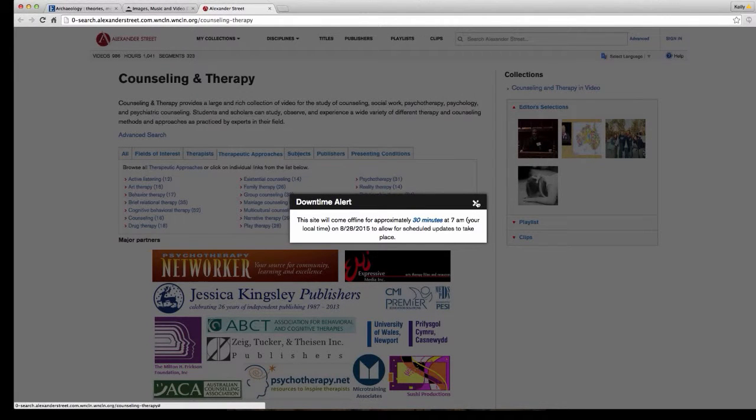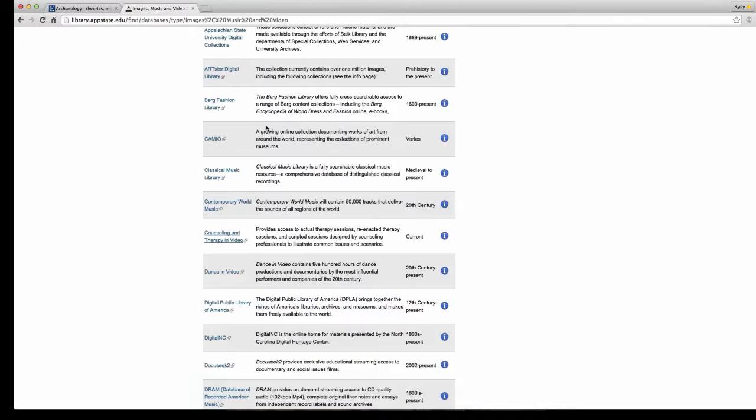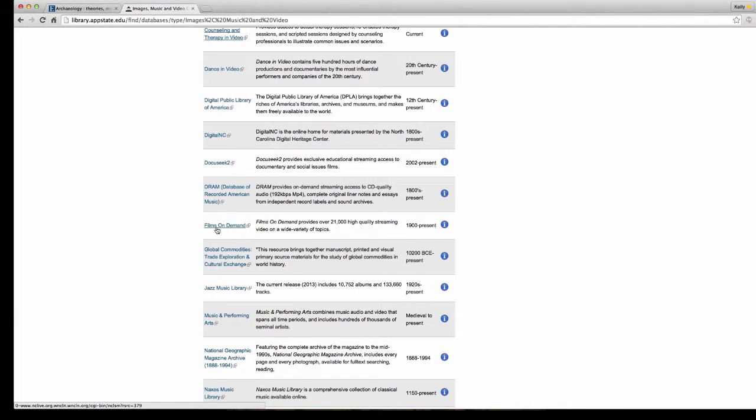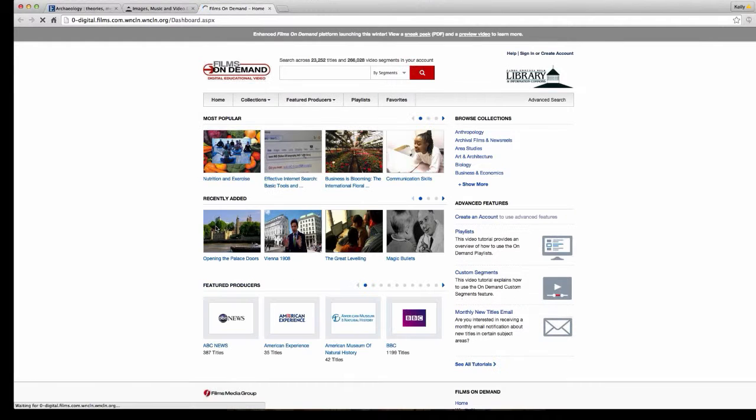If you're in social work, we have great counseling and therapy videos — some with actors and some with real sessions. My particular favorite is called Films on Demand, which I call Academic Netflix. It's streaming video — Nat Geo shows, History Channel shows, news programs. You can type in your major or search for specific documentaries, stream them, and they also have citation options so you can use them as part of your research.